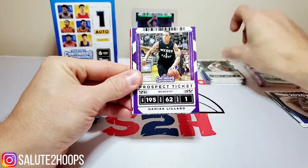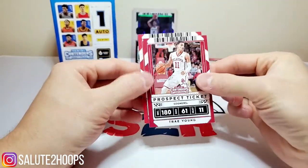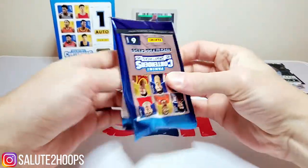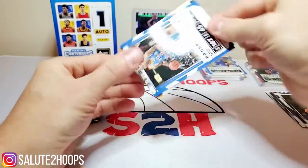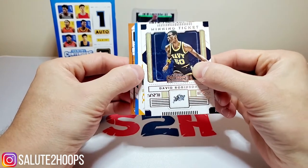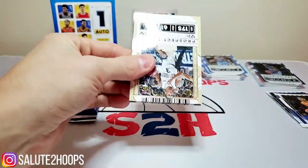Third pack: Jaren Jackson Jr., Damian Lillard, another Killian Hayes. Fourth pack: Trae Young and Kawhi Leonard. Next pack: another Zach LaVine, Russell Westbrook — and it looks like the auto might be in this stack. One of the cards is turned backwards so we'll save that for last.